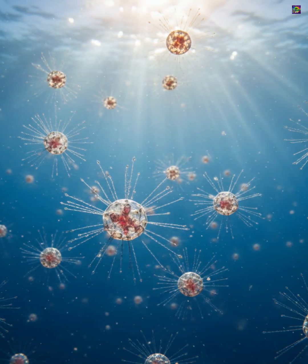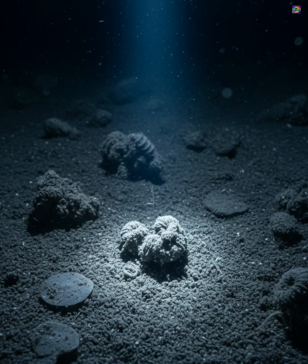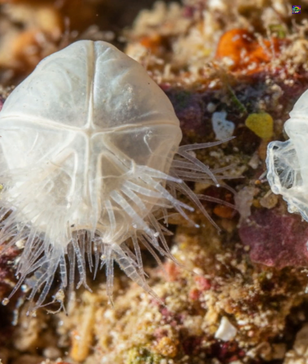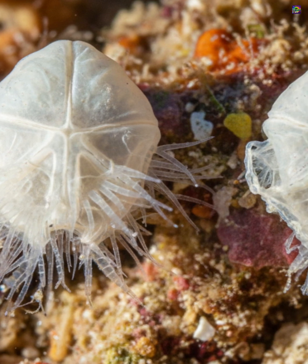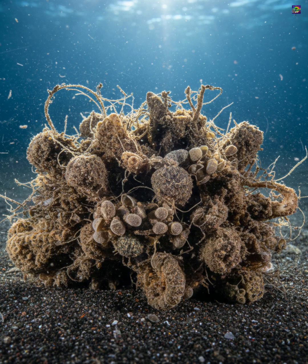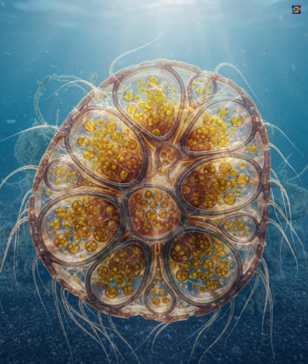Foraminifera live in almost every marine environment, from shallow tropical reefs to the deepest trenches. Some species are planktonic and drift with currents, while others are benthic and live on or within the seafloor. Their distribution is extremely sensitive to temperature, salinity, and water chemistry, which is why scientists use them to track environmental conditions.